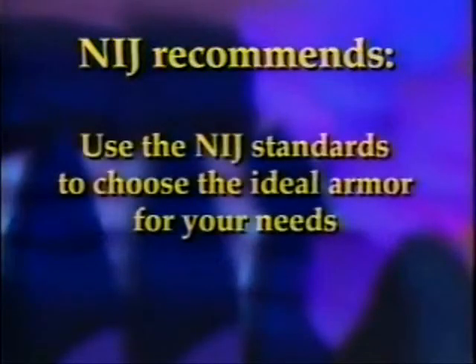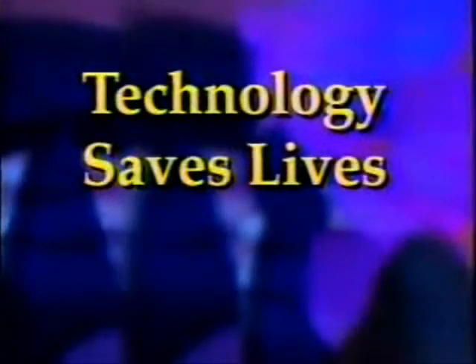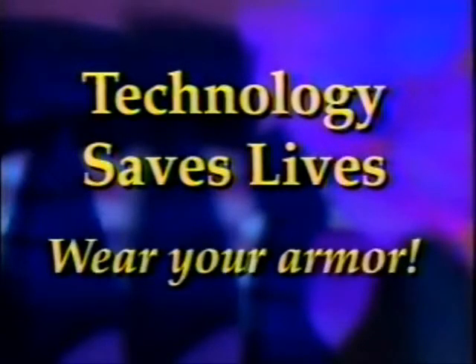To help you choose the best armor for your needs, the National Institute of Justice has developed and regularly revises performance standards. So look for the NIJ compliance label on your armor. Technology saves lives. Wear your armor.